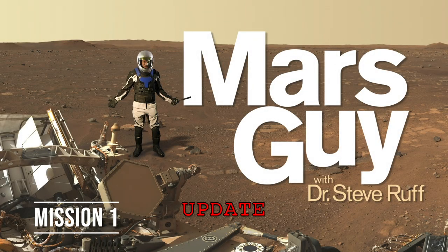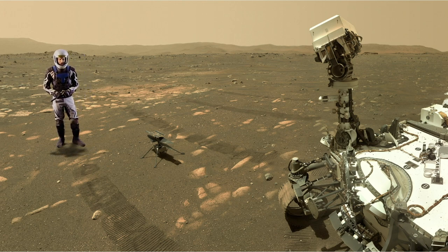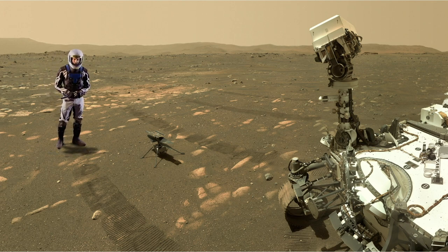MarsGuy mission 1 update. In the previous episode, MarsGuy was checking out the Ingenuity helicopter as it was preparing for its first flight. On Monday, April 19th, 2021, that history-making flight happened.